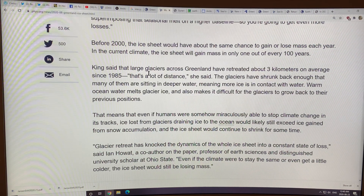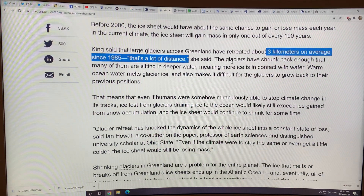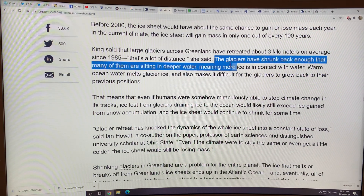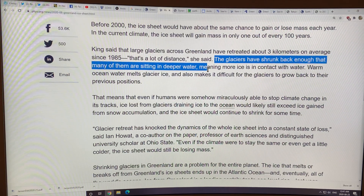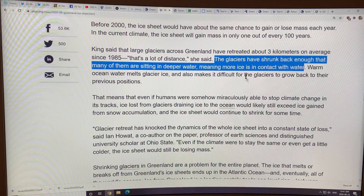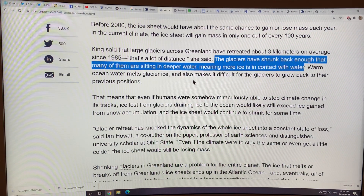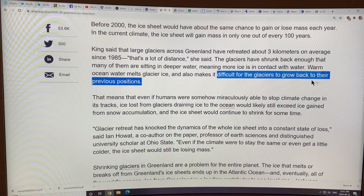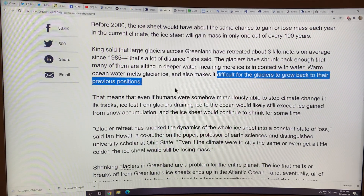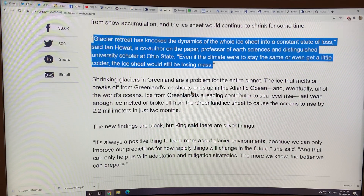Large glaciers across Greenland have retreated about three kilometers on average since 1985 — that's a huge distance. The glaciers have shrunk back enough that many are now sitting in deeper water on a retrograde slope, so there's more ice in contact with water, causing more melting from below — more submarine melting. Warm ocean water melts glacier ice, but also makes it difficult for the glaciers to grow back to their previous positions. The dynamics of the ice sheets have completely changed.